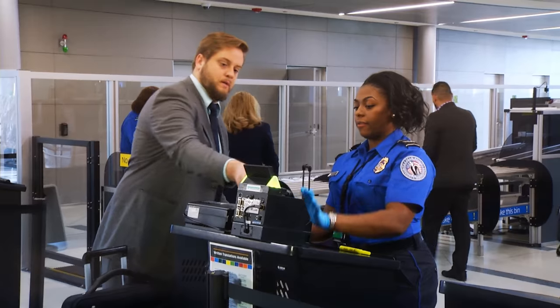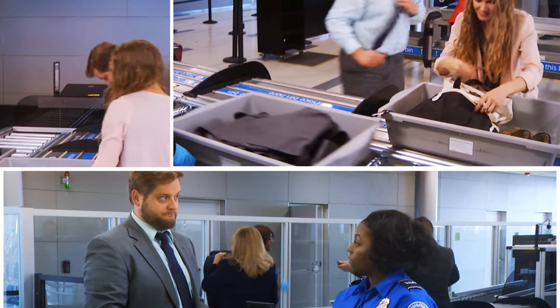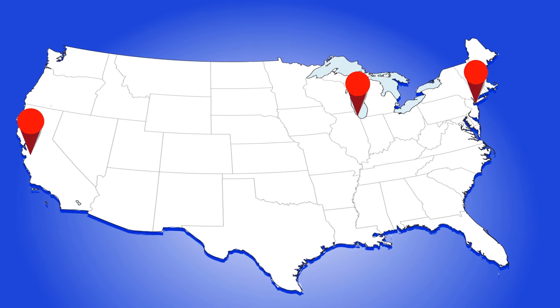Security is often a point along the customer's travel journey that creates anxiety, so to be able to introduce a technology that improves the passenger experience in security is really exciting. The automated screening lanes are a partnership with TSA to enhance the passenger experience at our hubs: LAX, Newark, and O'Hare.